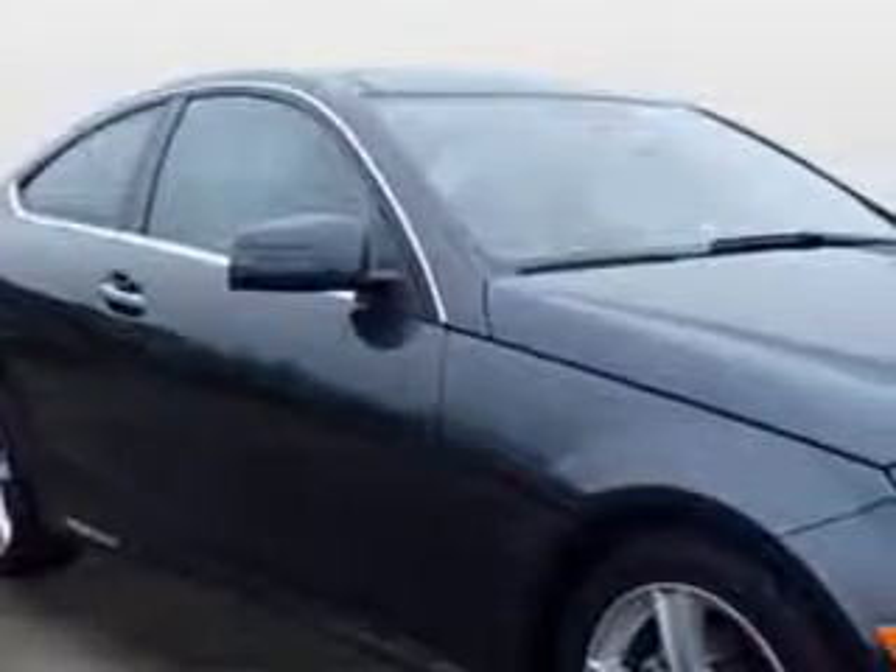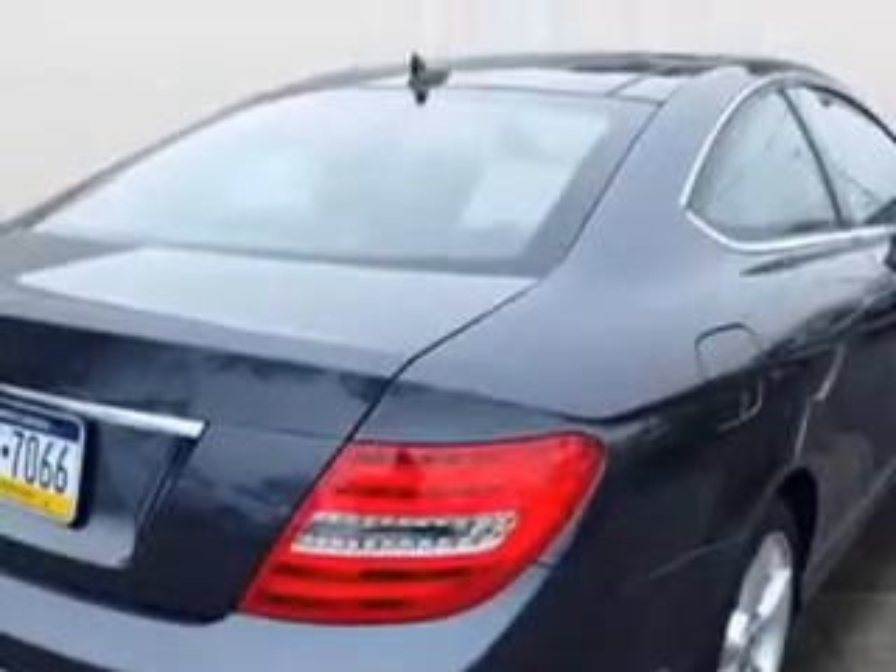Check out this steel-gray metallic 2014 Mercedes-Benz C-Class 2 Door Coupe, equipped with a 4-cylinder engine and an automatic transmission. Enjoy an exceptional 31 miles to the gallon on this great car with features like: